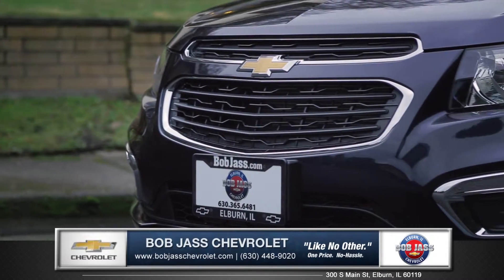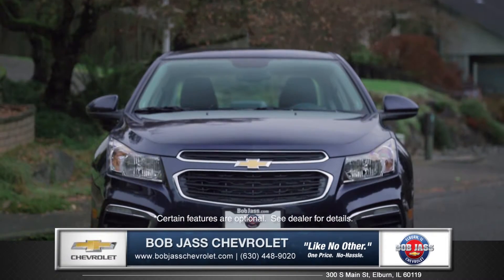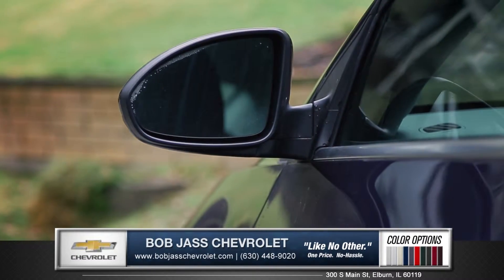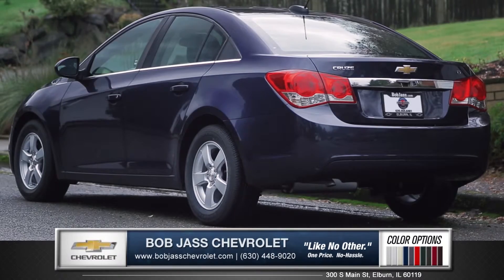A prominent grille, refined front fascia, and swept back headlights with LED daytime running lights produce a bold and sporty presence on the road. Sculpted fenders wrap around clean and stylish wheels and aerodynamic side view mirrors slice through the air. With sharp taillights and a powerful stance, the Cruze is anything but typical.